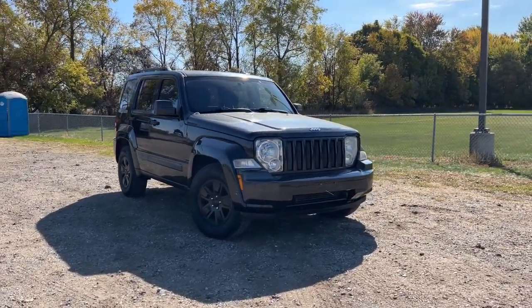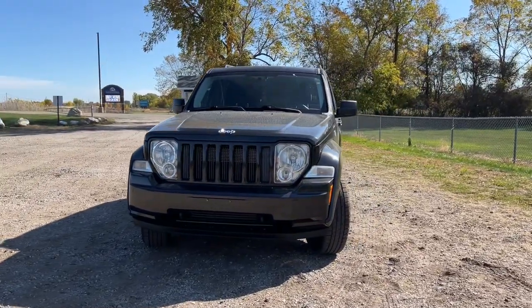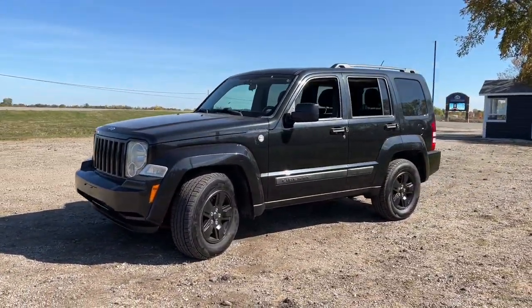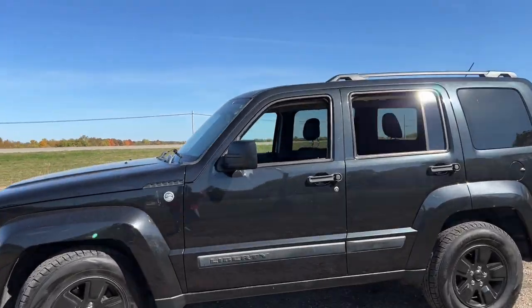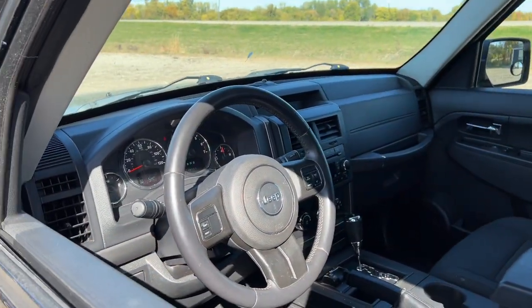Look no further than the 2012 Jeep Liberty. Take a closer look at this sleek Jeep Liberty, the small SUV with a boldly adventurous spirit. With seating for five, available all-wheel drive, and an intrepid soul, this crossover is all about convenience and capability.